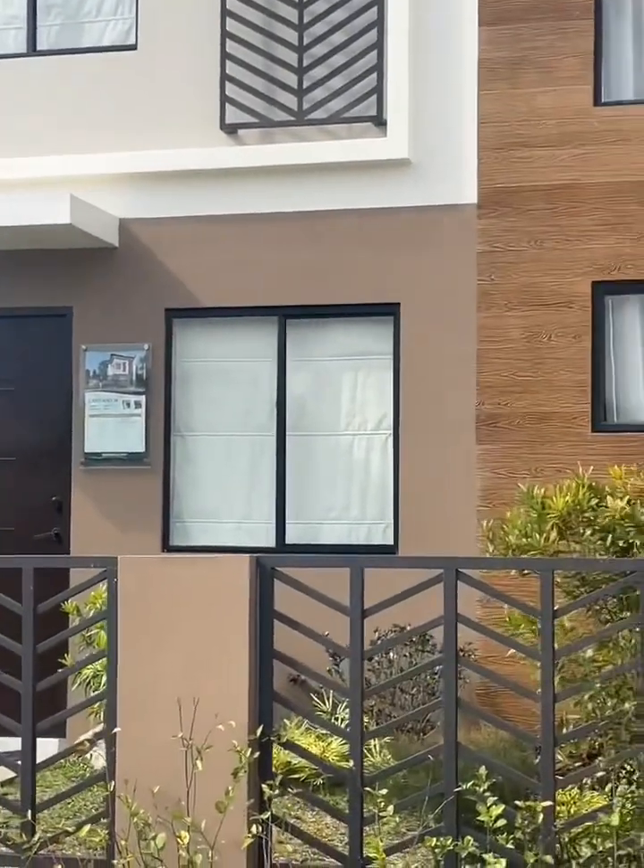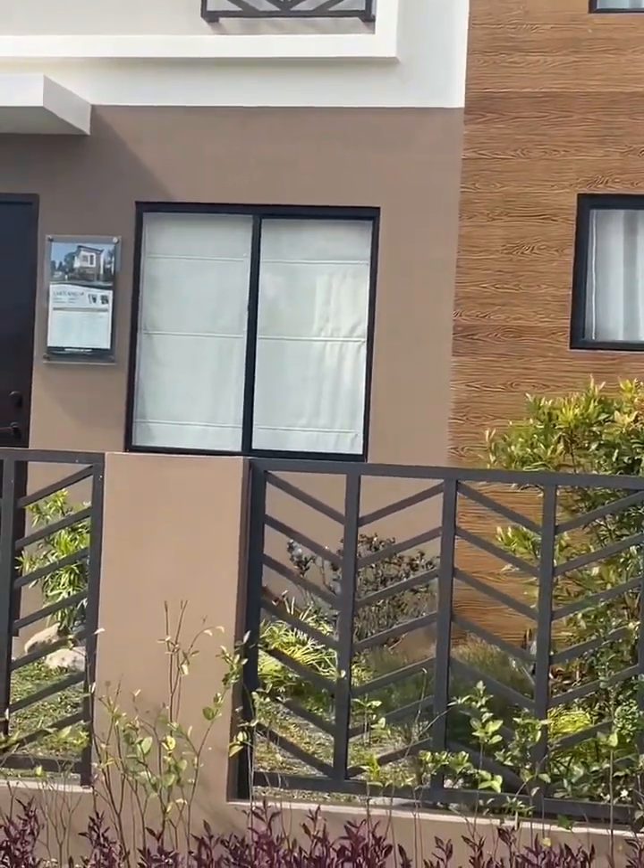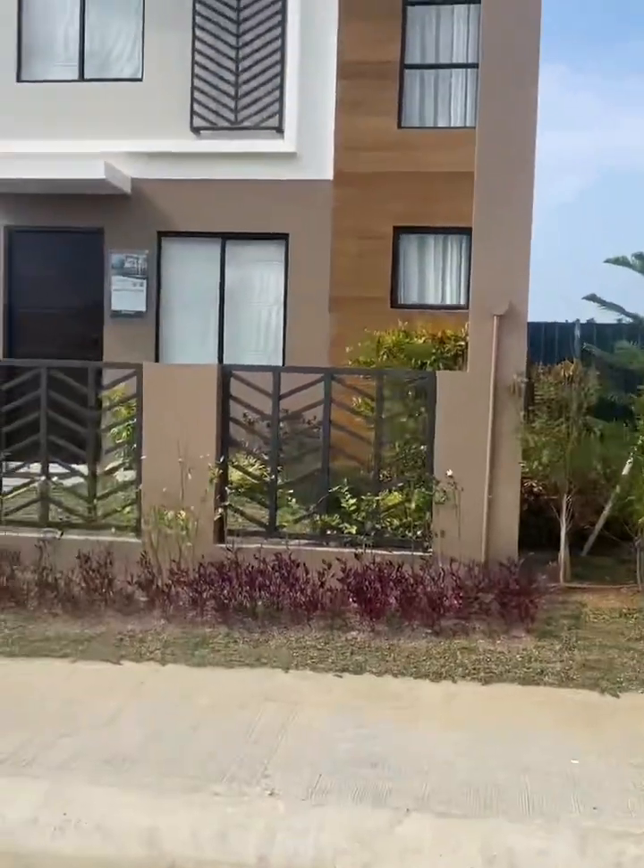You have your gate, you have your mailbox — minus the flooring on the parking lot. So expect it to be rubble there.